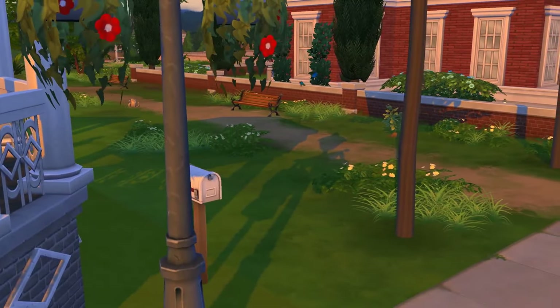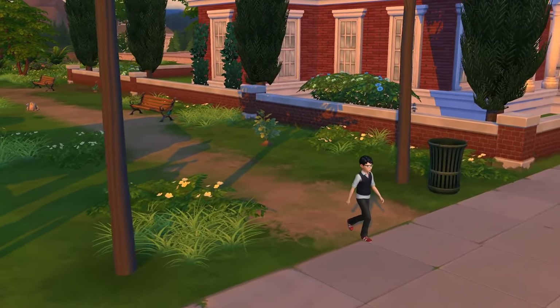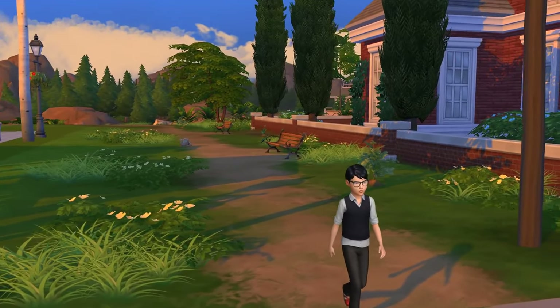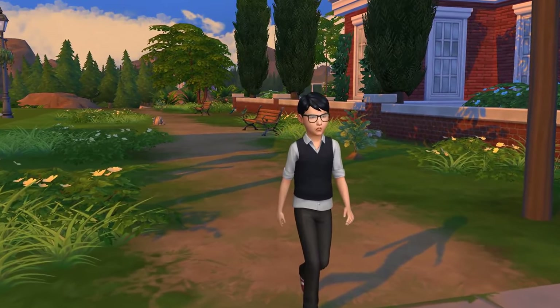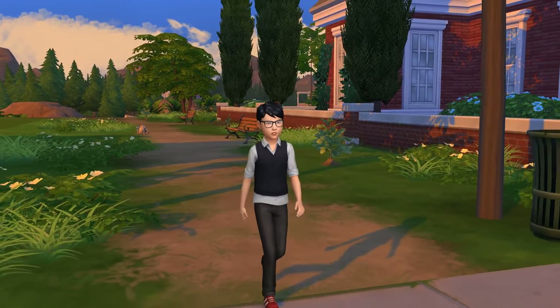I will talk to you later guys, and have a great day! Thanks for watching! This is kind of a nice shot here of Alexander Goth just taking a stroll. He looks angry for some reason. Well, that's not very good.